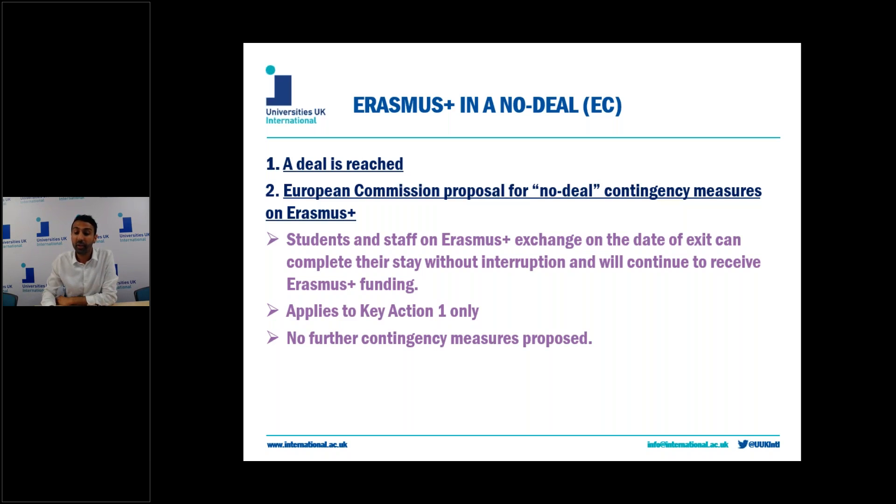In a no-deal, as you can imagine, it becomes slightly more complicated. There are effectively two guarantees in place for funding to continue. The first one is the European contingency guarantee on mobility. The Commission ratified a regulation earlier this year on what it called the continuation of provisions for mobility under Erasmus+ in case of a no-deal exit.